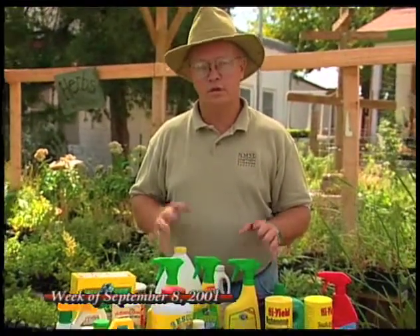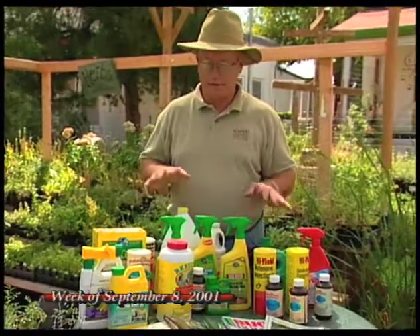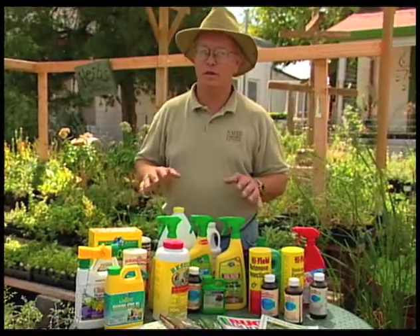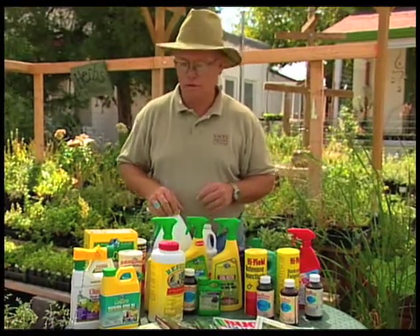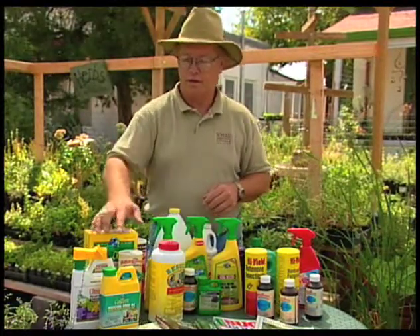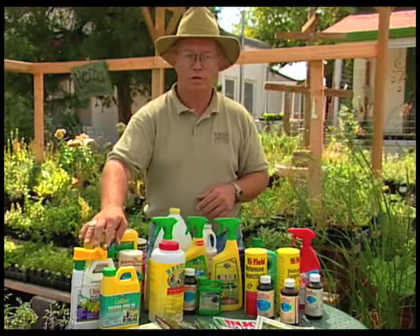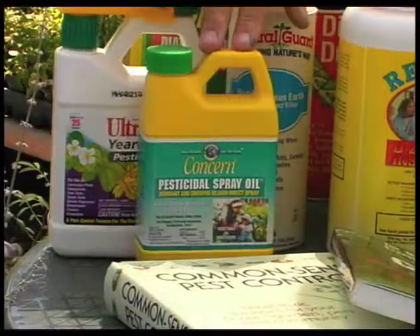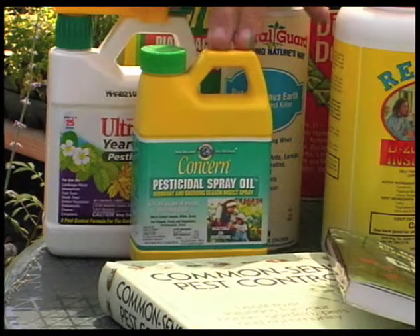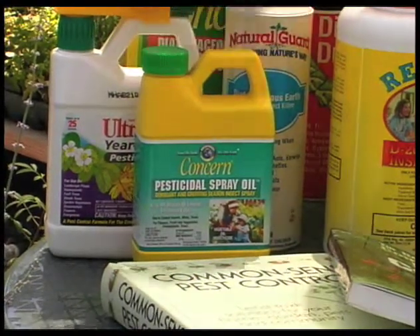Some people are concerned about the use of pesticides and want to know what alternatives there are. We do have some that are still pesticides but from an organic source rather than a chemical or synthetic source. A couple we want to look at are dormant oil sprays. This particular product has canola oil in it, which is a vegetable oil, so its use is really 100% organic.